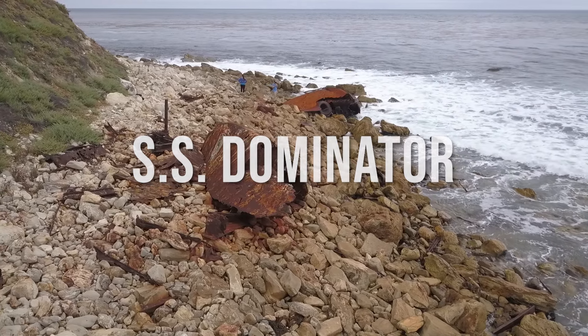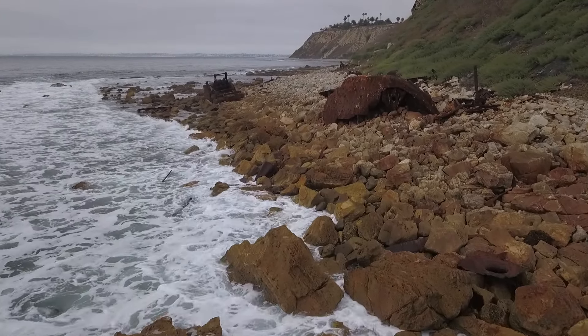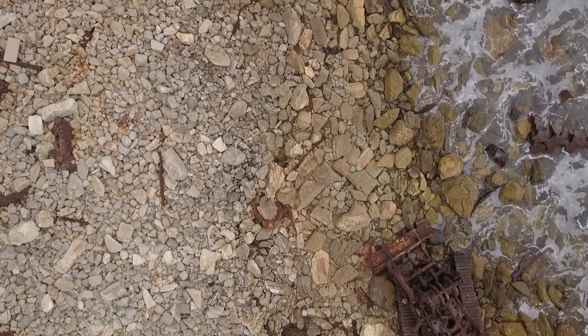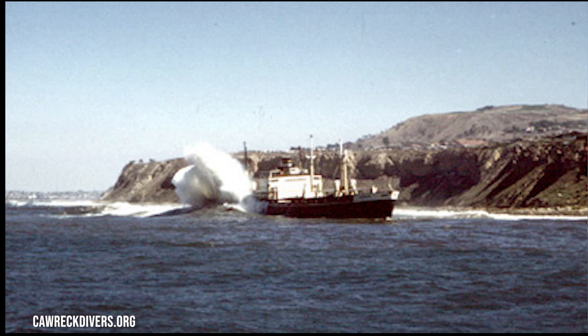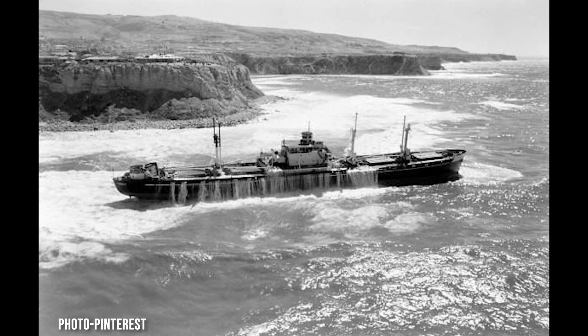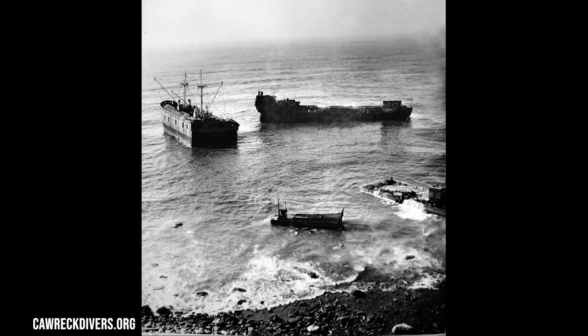Number three: the SS Dominator Shipwreck. Sitting on the rugged coastline of Rancho Palos Verdes is the SS Dominator, a World War II-era tanker ship built in 1942. It was a crucial supply vessel for the Allied forces during World War II. After the war, the ship was decommissioned, sold to a private company, and converted into a commercial oil tanker, spending several years transporting oil from California to the Pacific Northwest. On January 31, 1961, the SS Dominator encountered rough seas, its engines failed, and it drifted toward shore, ran aground on the rocky coast, broke apart, and spilled its cargo of oil into the ocean.